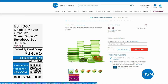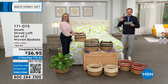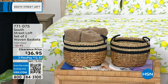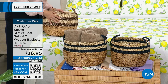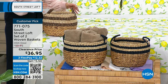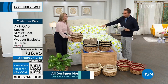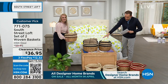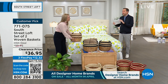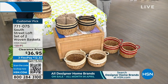Next up, this is probably going to be the most popular item of the hour — that and the sheets. We have a set of two woven baskets with a regular HSN price of $100, discounted to $36.95. From towels to toys, anything you can think of — these look amazing and are so functional. We have some gorgeous colors. Stephanie's holding the black; in the middle we have the navy; down front we have the white; and to the side, we have the red.